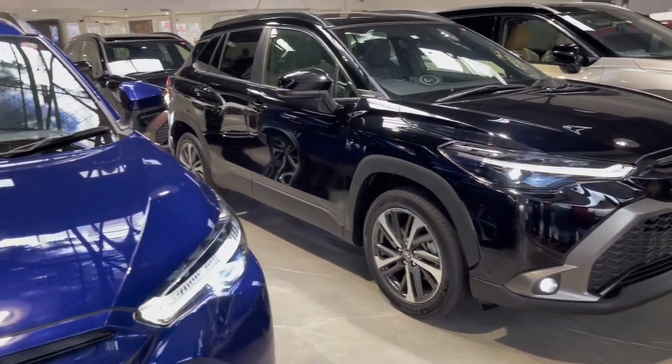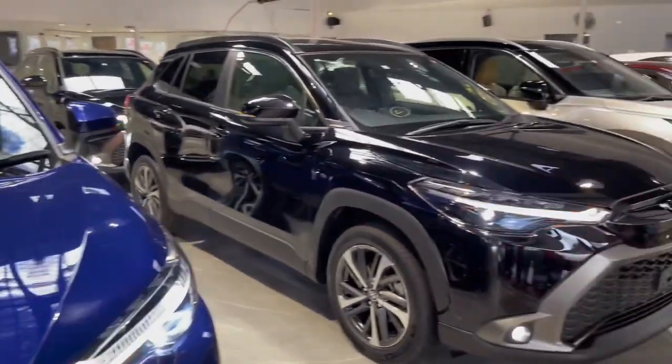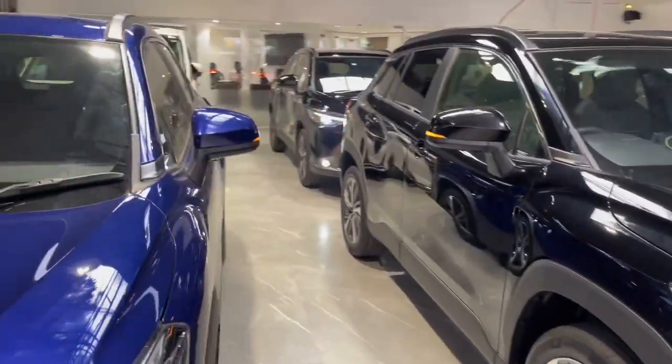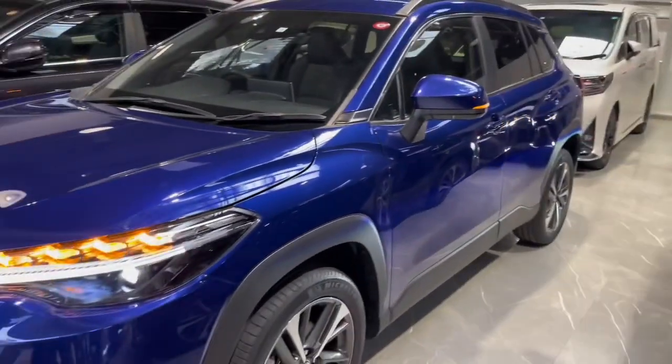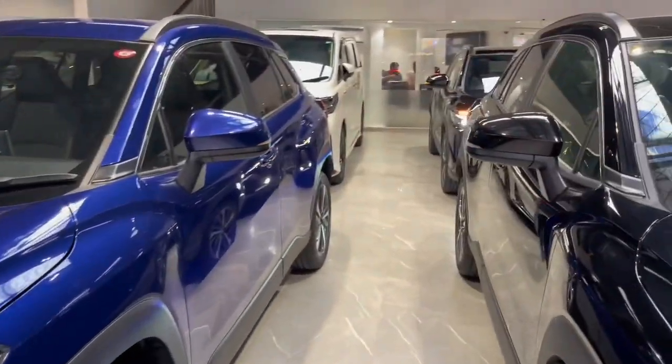As-salamu alaykum, this is Khansubo. Now I will show three brand new cars in our video — three new cars. Toyota, and three cars: Toyota Corolla Cross. And these three cars are from Japan, which means Japan. This is the RT Mazari paper.